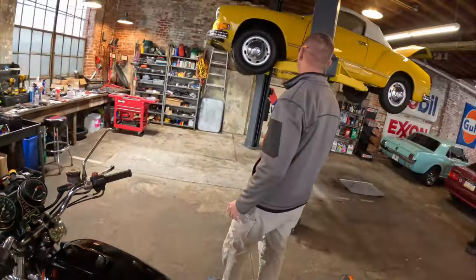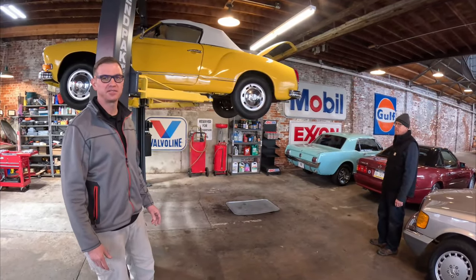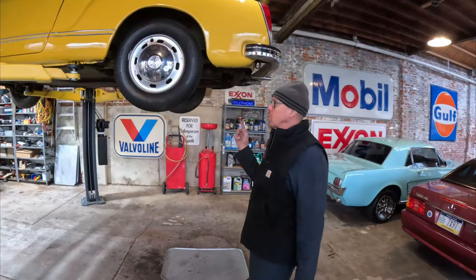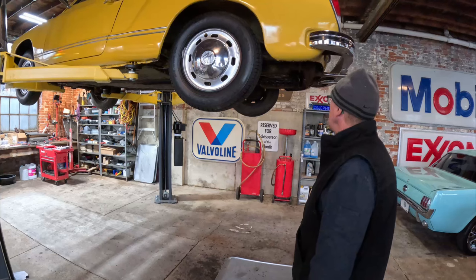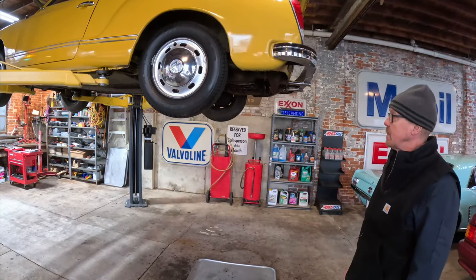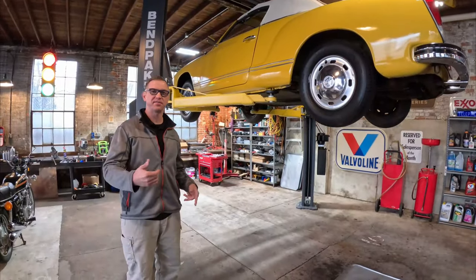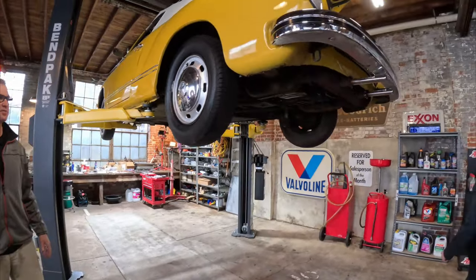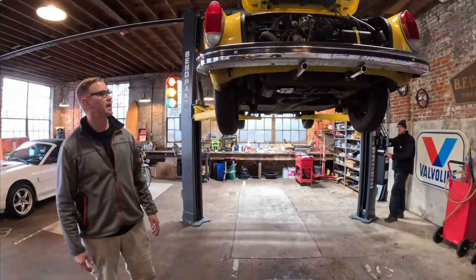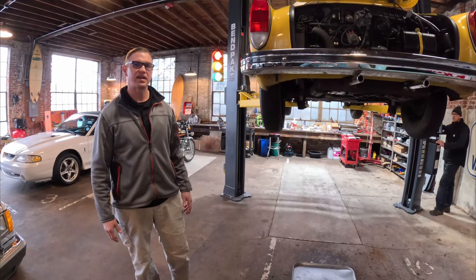We have a 1973 Karmann Ghia — Tim's been working on it, it's been a bit of a project. It's only got 23,000 original miles on it. Tim, tell us what you've been doing to it. We had an oil leak — we just resealed the oil cooler so it's completely leak-free now. We still have a couple things to tidy up in the undercarriage and run through all the light bulbs and signals. It's an auto-stick, so there's no clutch pedal but you shift manually. Tim replaced the carburetor. The vehicle is going to be drip-free and driver-ready to enjoy the summer.